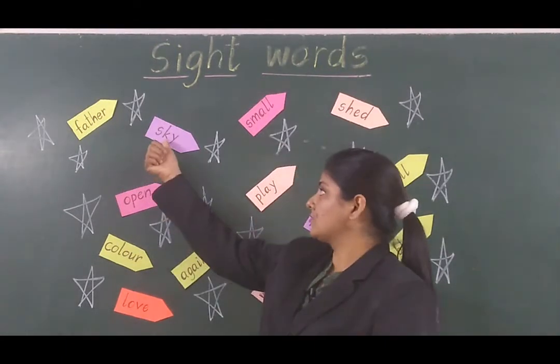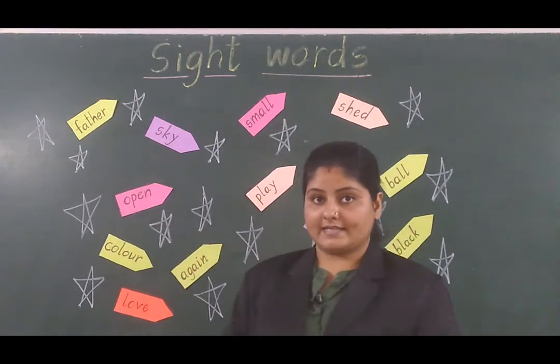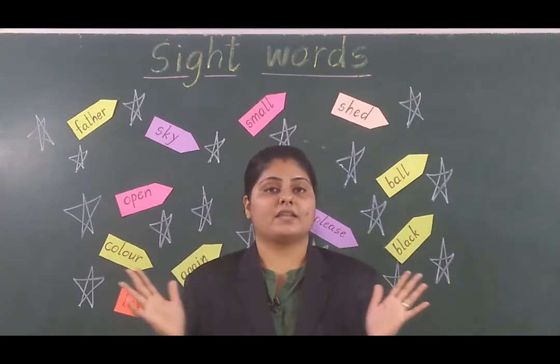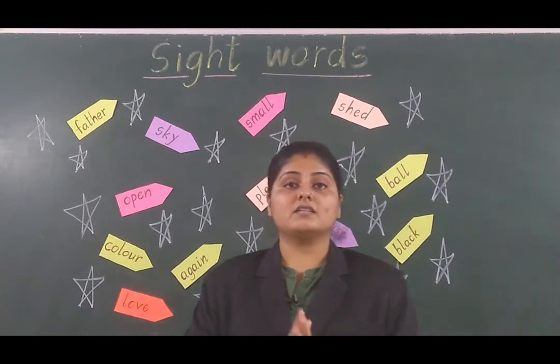Now see, what is the next word we can see? It is 'sky.' Sky means asmaan — the sky is blue.